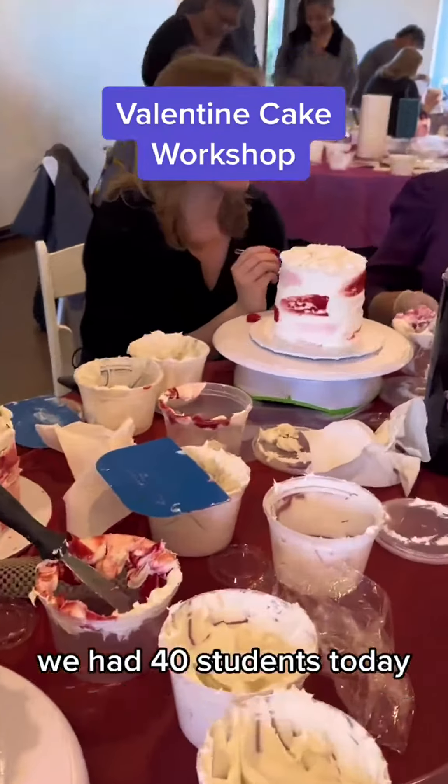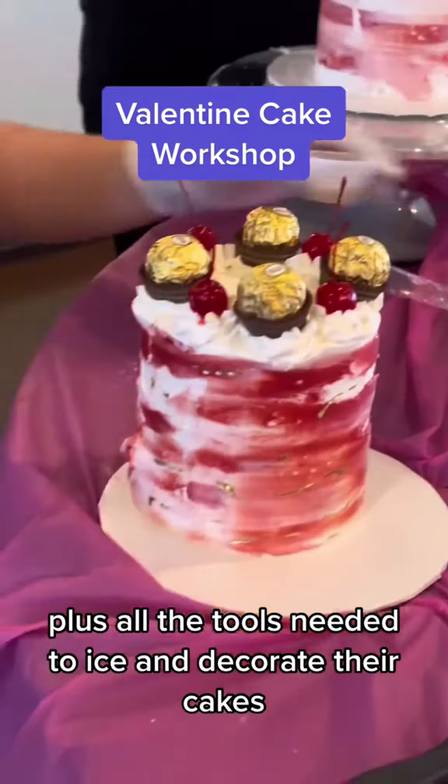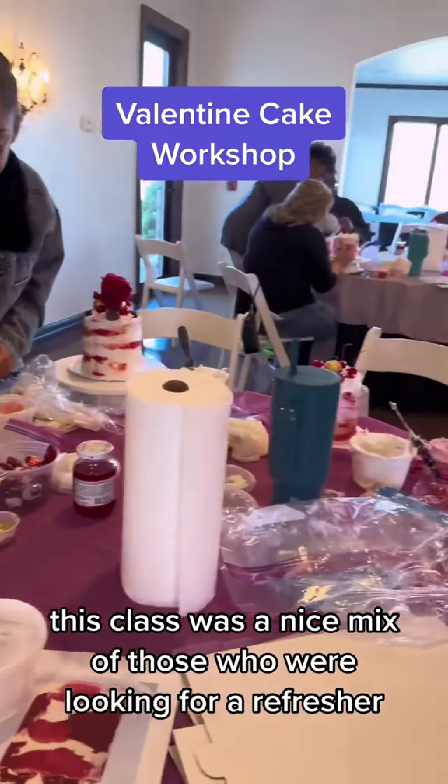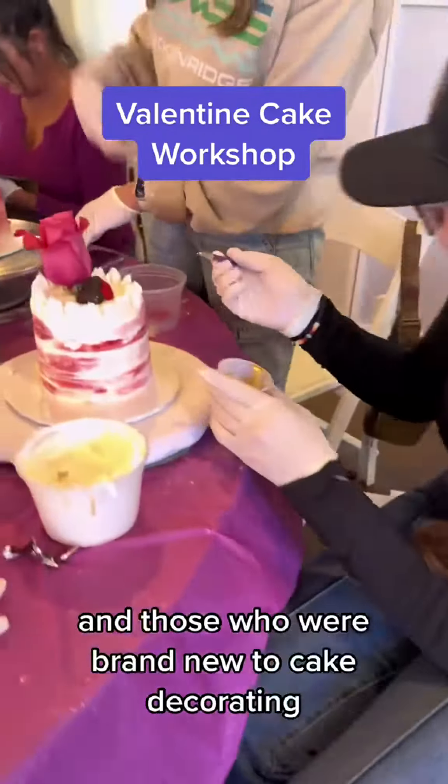We had 40 students today, and everybody was given three layers of cake and buttercream, plus all the tools needed to ice and decorate their cakes. This class was a nice mix of those who were looking for a refresher and those who were brand new to cake decorating.